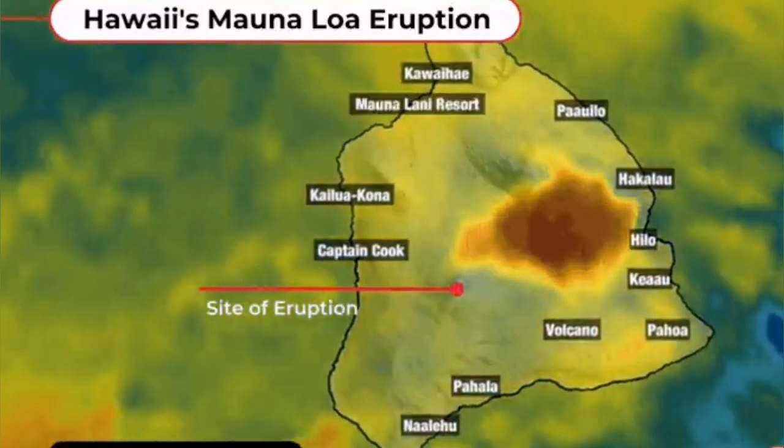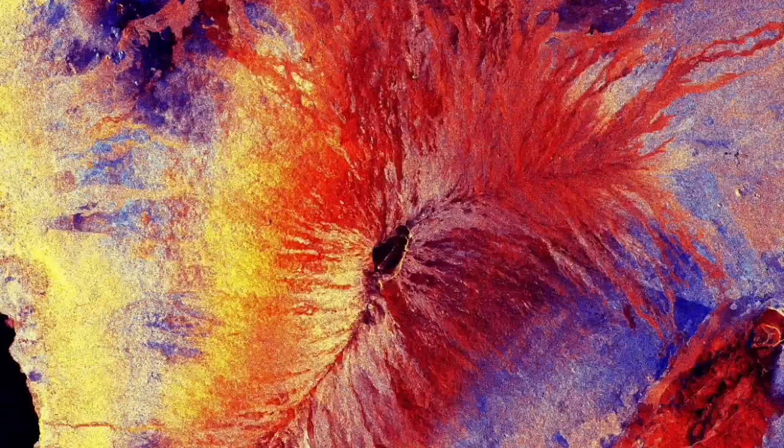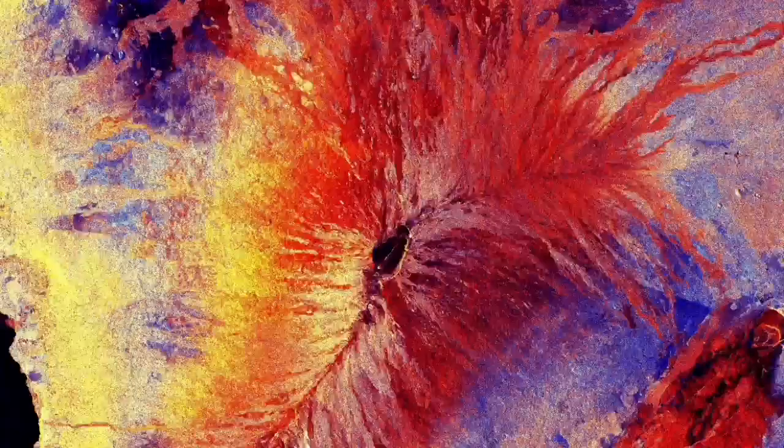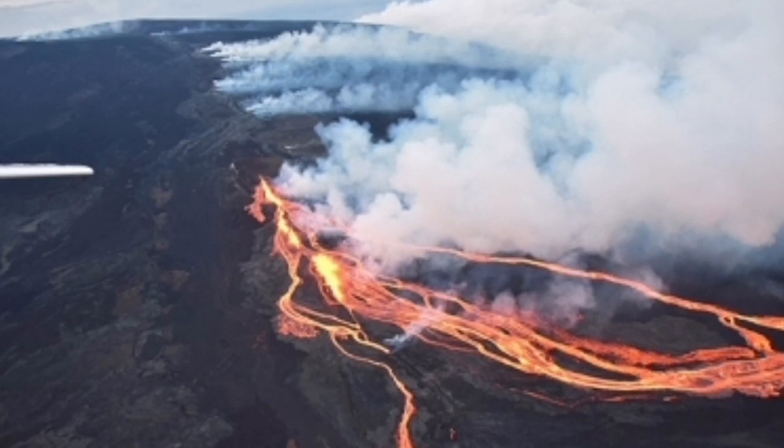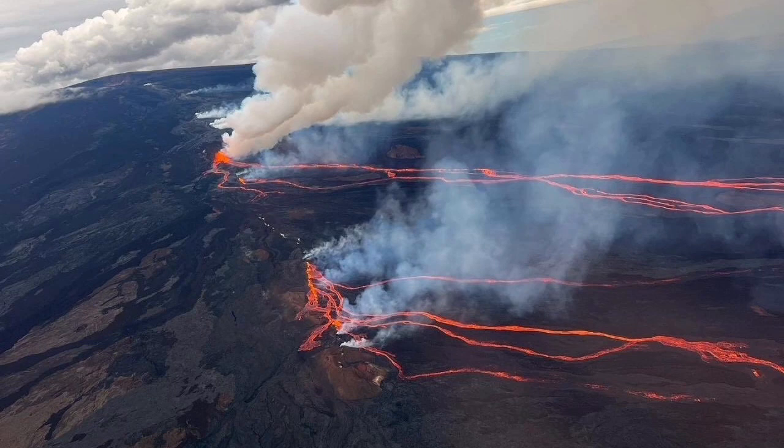This is the site of eruption. This is Mauna Loa, and this is the actual volcano itself. I'll zoom in a little bit — this is the northeast, and this is where the rift is located. As you can see, the flow is slightly toward the right.